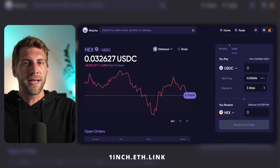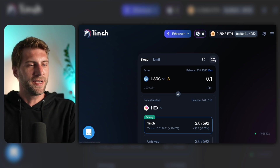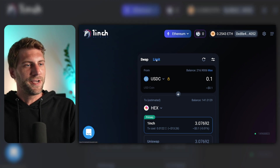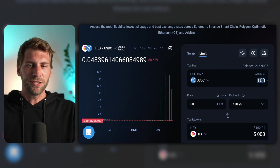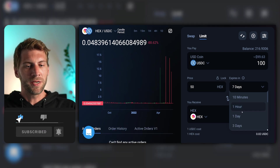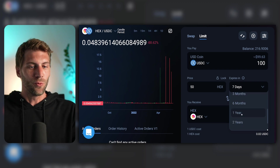The second platform is the 1inch exchange — you can do the same here. The interface looks familiar. In the first row you have the swap interface for a basic market swap, and in the second interface you click 'Limit.' It's basically the same example: I'd like to spend 100 USDC for a price of 50 HEX per USDC. You can set the expiry for this limit order: 10 minutes, 1 hour, 1 day, 3 days, 7 days, 30 days, 3 months, 6 months, 1 year, 2 years, 3 years, or custom.